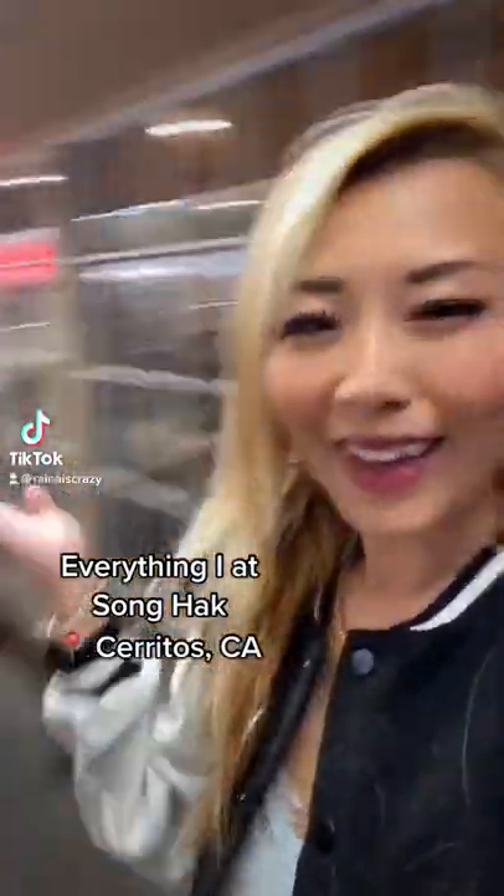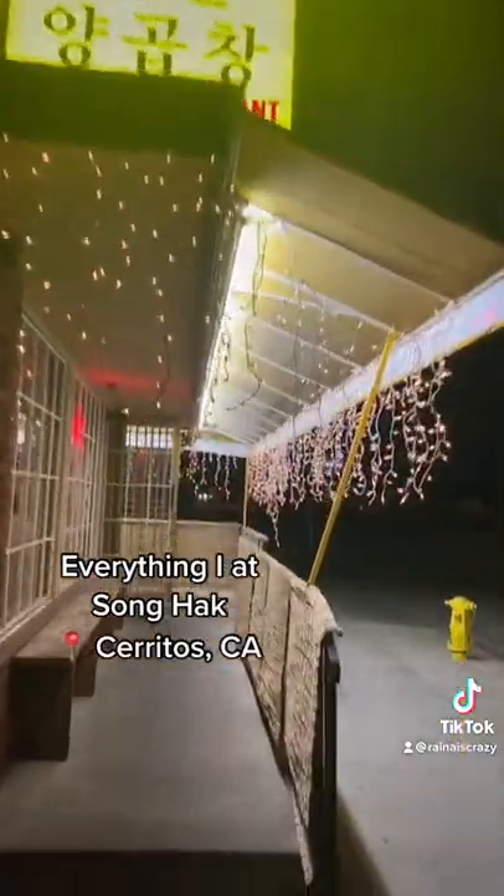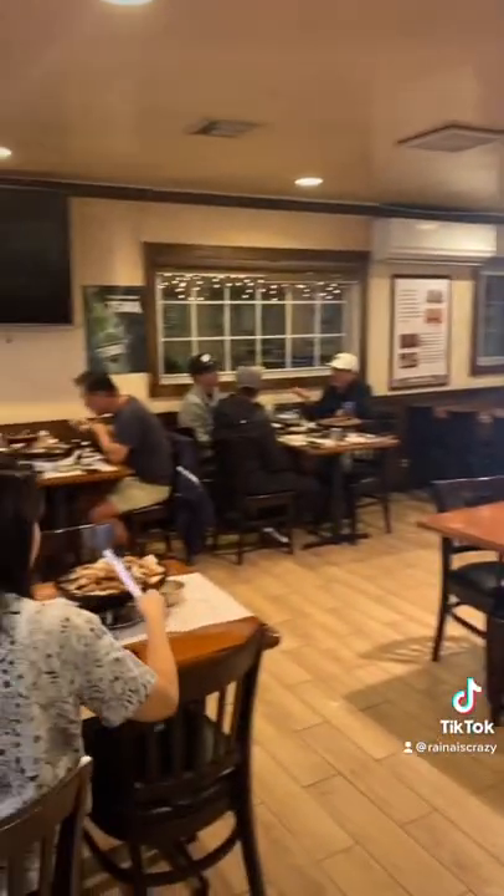Hey guys, so this is everything that I ate at Sunhak in Cerritos, California. It's a really cute hole-in-the-wall place, kind of like a hidden gem, that serves really authentic Korean food and they specialize in intestines.